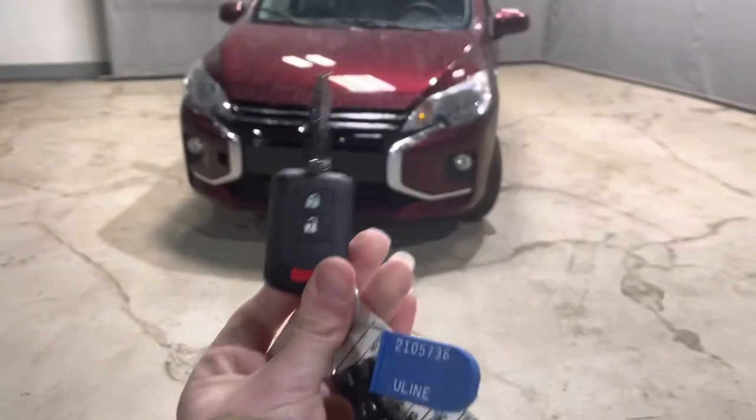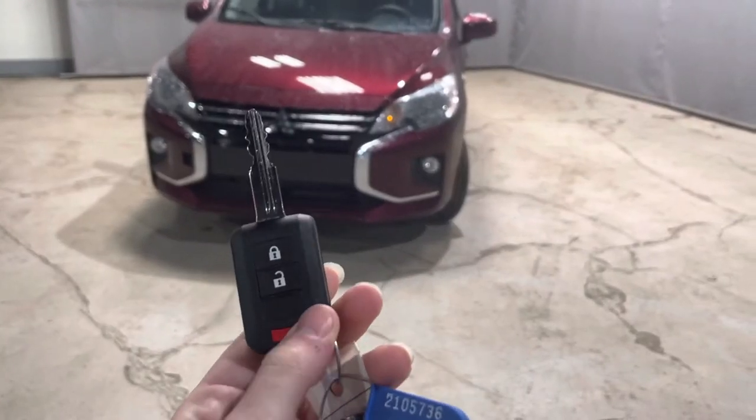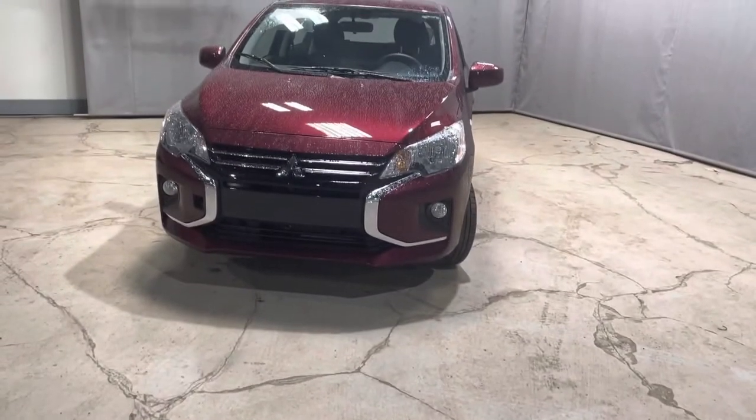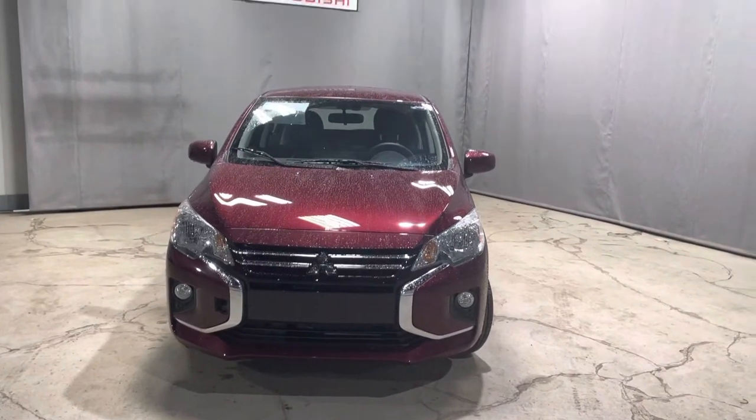Starting with the power locks — not a lot of these subcompact cars come standard with power locks and windows. This trim level absolutely does, making it just that much more convenient when you're in a parking lot to find your car or even to unlock it for any passengers that you might have.